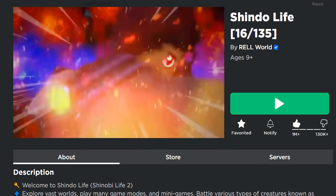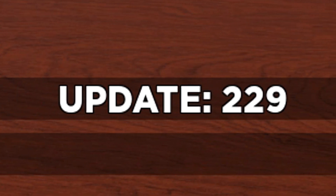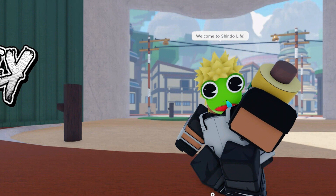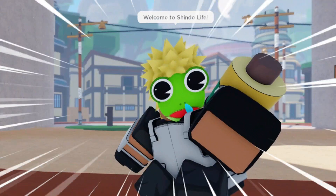Hello Code Hunters! Today we're in Shindo Life, Update 229. Welcome to Codes for Roblox TV, the best Roblox Codes channel in the world, and the fastest.